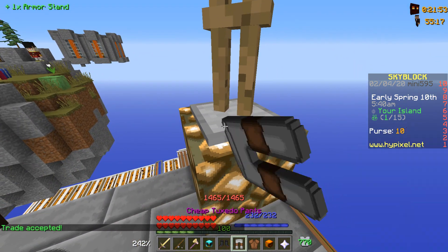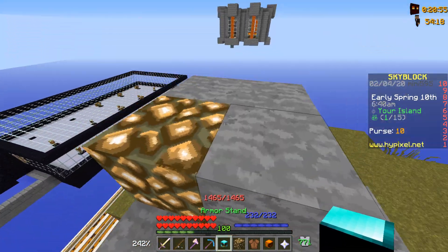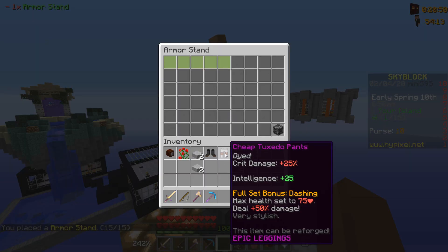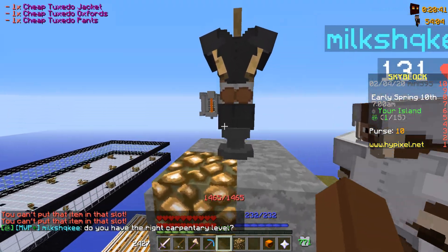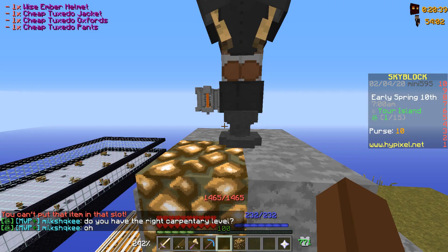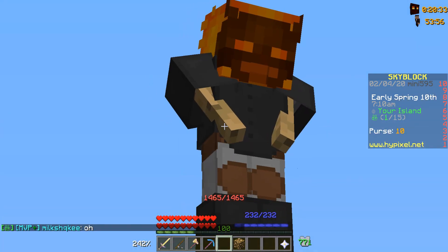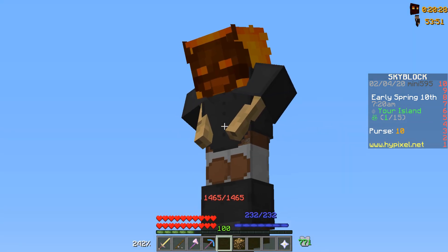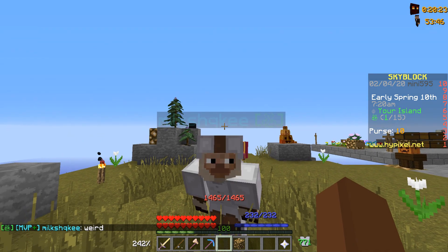I never used an armor stand before — how do I even put armor on it? Oh great, I didn't even know there's a furniture piece called armor stand. Let's put it right here in the middle, and then we'll drop the tuxedo on it so it looks a little more epic. Oh yes, this looks kind of sick — whenever somebody comes to visit our island they're just gonna see this and be impressed.